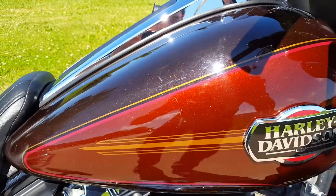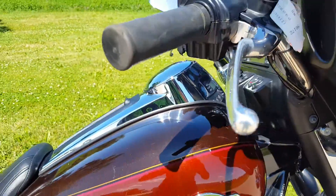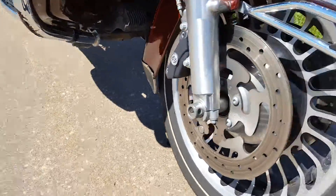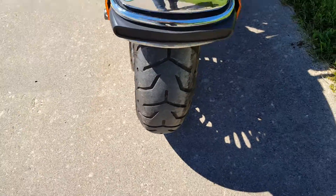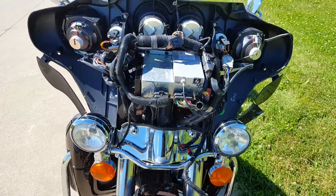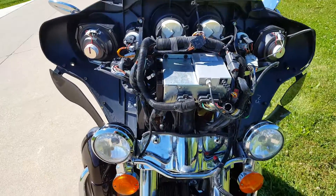Also the gas tank is slightly scraped. The crash bar appears scraped. The front fender has a few scrapes on it. The fairing and the headlight are broken, but we do know the parts.